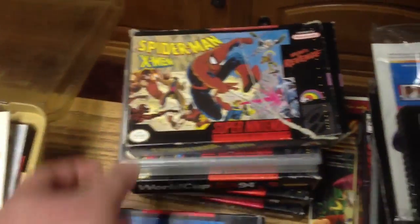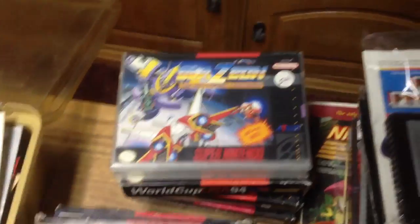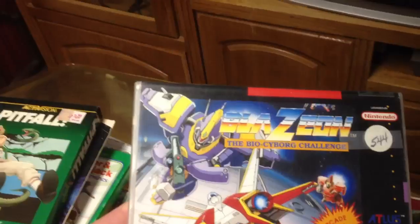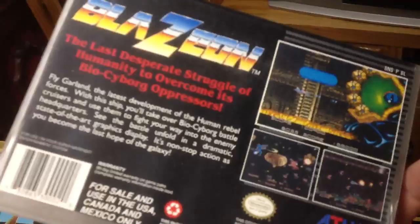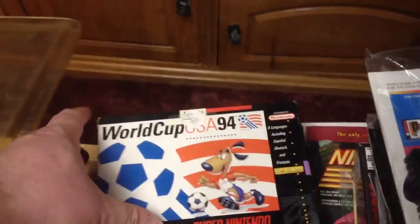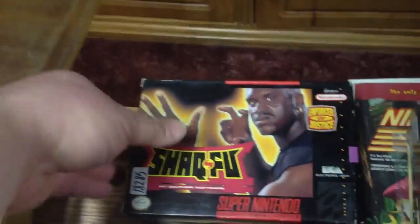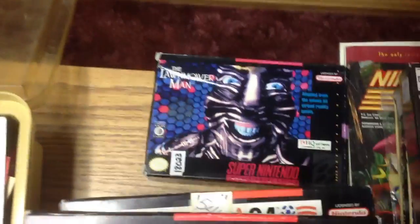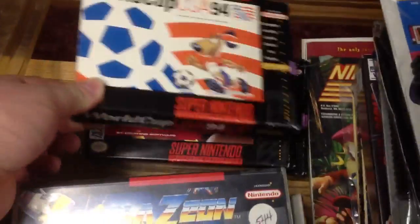We got Animaniacs, Spider-Man X-Men Arcade's Revenge. This was the big one I was so sad about — I was really excited to find Blazon: The Bio-Cyborg Challenge in the box, but yeah, it's a rental box, so the box is basically destroyed. World Cup USA 94, Shaq Fu — the video game sellers are cringing right now if any of the guys are watching this — and The Lawn Mower Man. Yeah, not great. Very disappointed on this one.